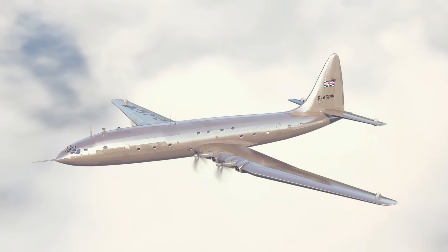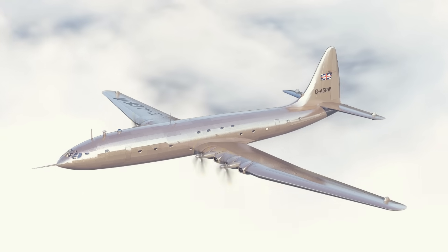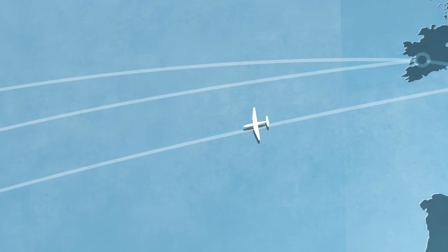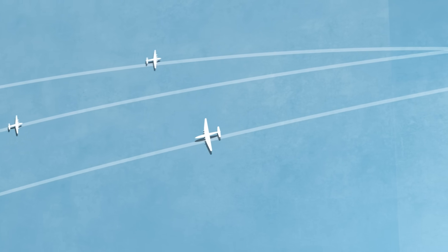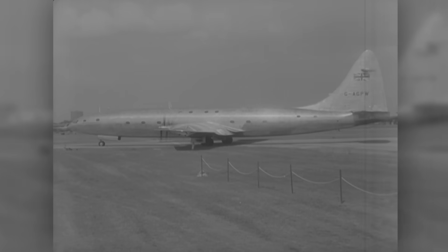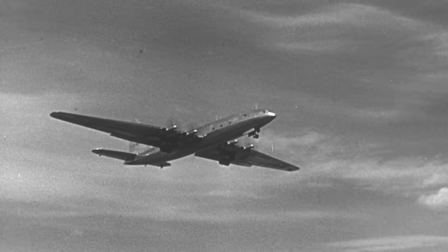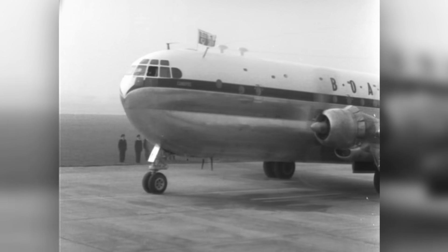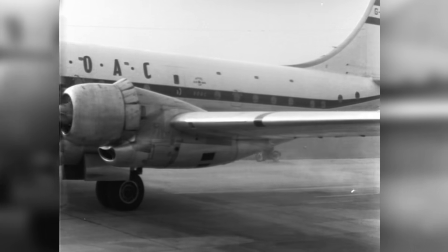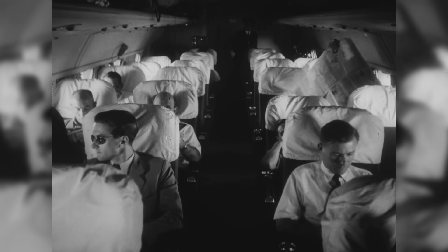The problem was, the Brabazon wasn't really designed to compete with any other airliner. Instead, it was going to steal away wealthy passengers from ocean liners. And in 1943 that might have been a solid plan, but by 1949, the number of aircraft making regular transatlantic flights had grown dramatically. BOAC, later known as British Airways, had worked closely with Bristol to develop the Brabazon, and in the end, even they didn't want it. By the time the Brabazon made its first flight, the airline had already begun purchasing Boeing Stratocruisers for their transatlantic flights — a plane that carried up to 100 passengers with half as many engines and nearly half the weight. And the Comet, the first jet airliner to enter service, beat the Brabazon to the skies, making its first flight several months earlier.